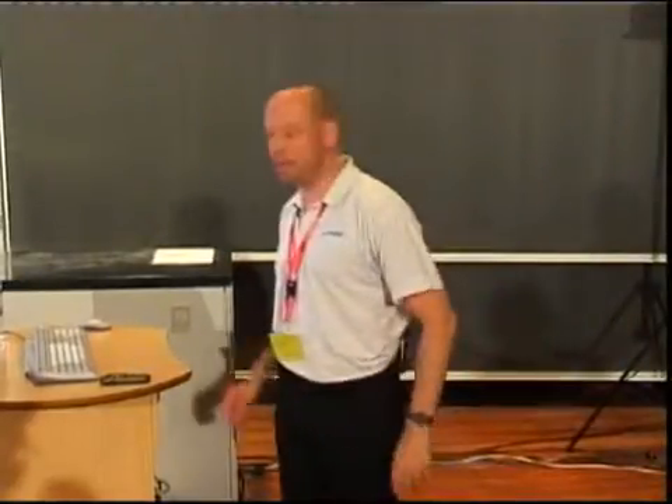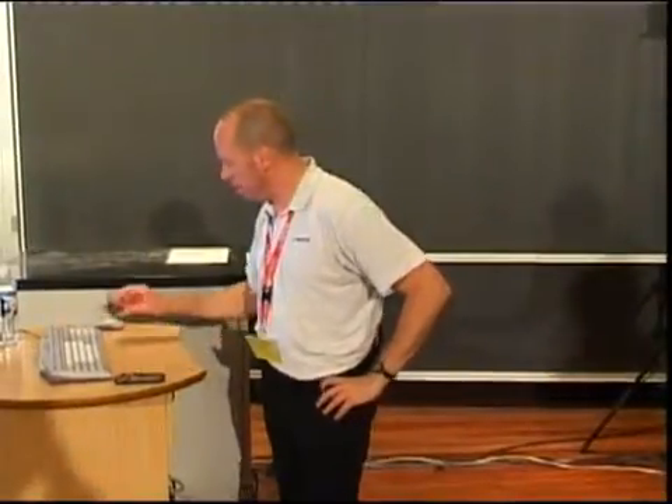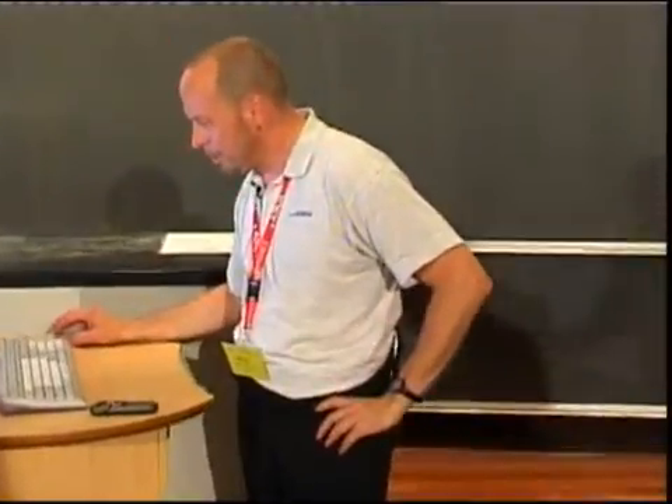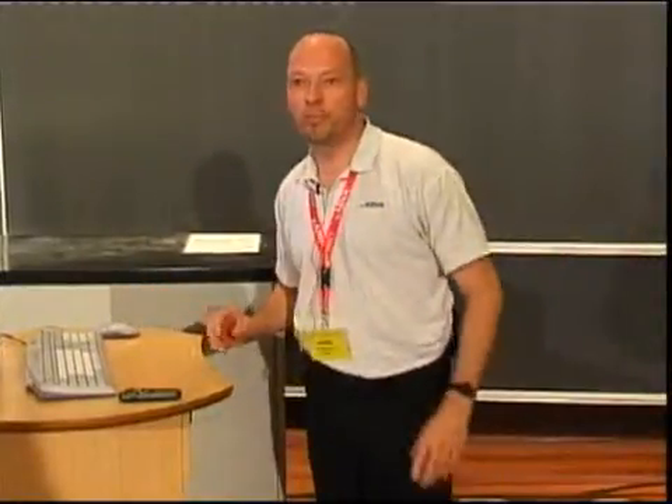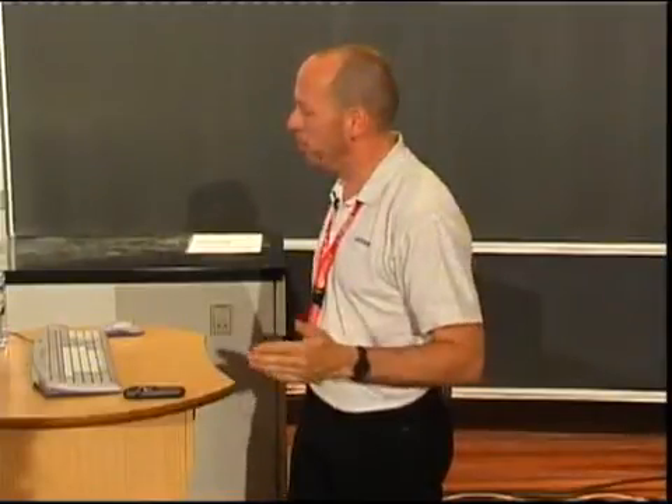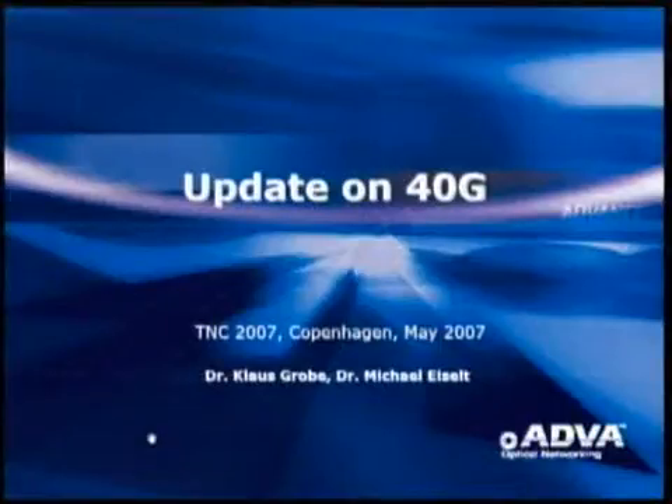Good afternoon everybody. I am happy to be here again and to give an update on 40 gigabit and possibly an outlook on 100 gigabit. When I am speaking about 40 gigabit and 100 gigabit, I am speaking about optical transport only, because ATFA is an optical transport company.